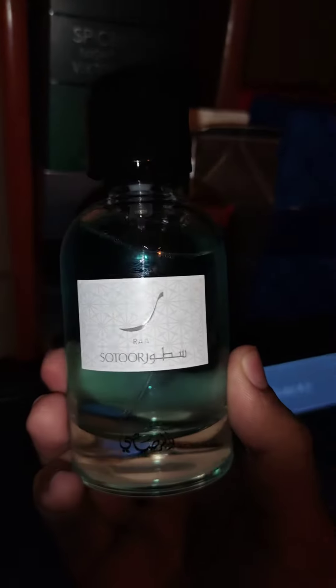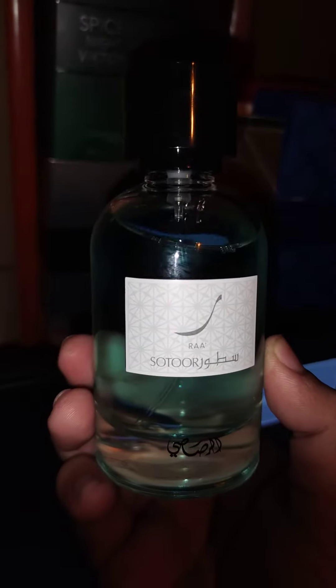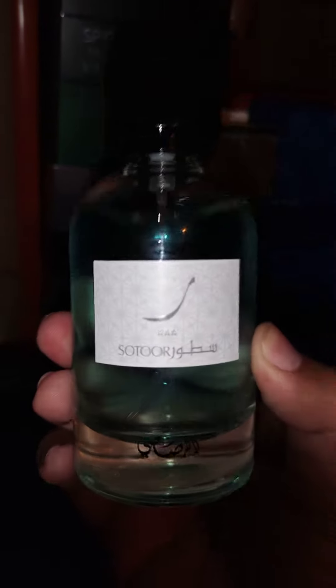This doesn't cost an arm and a leg either. This is like 25 to 30 bucks at most, so it's worth it. It's an oil perfume, so it's gonna last and last and last.